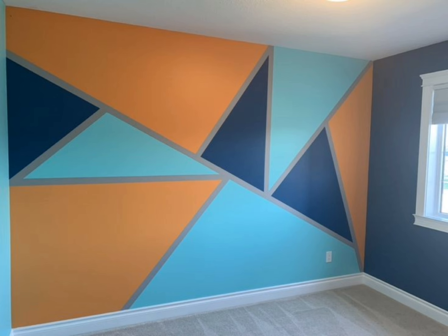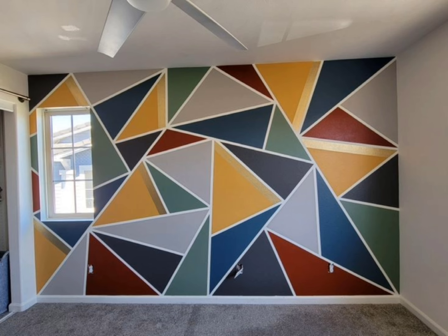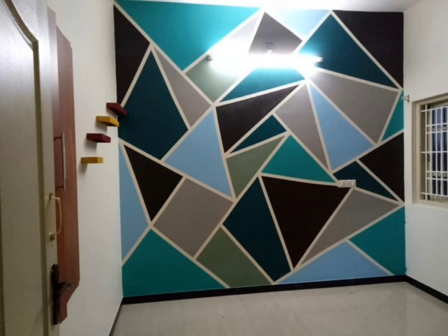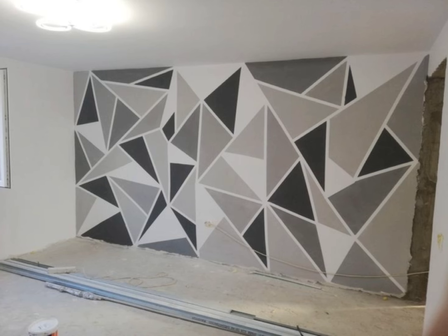You can also amplify the available space with geometric design and match it with some funky decor and solid furniture. Geometric designs can be bold or soft based on what you want. In this video I bring you beautiful geometric painting designs. If you have any queries regarding the designs you can ask me in the comment section.